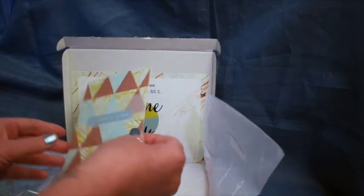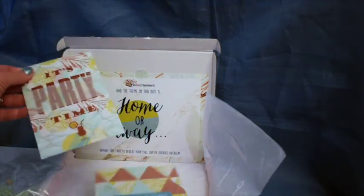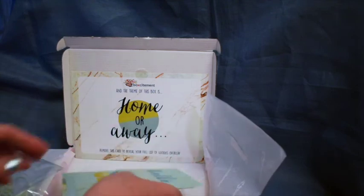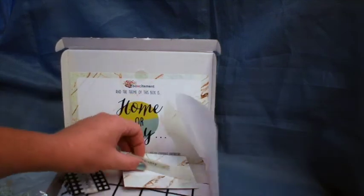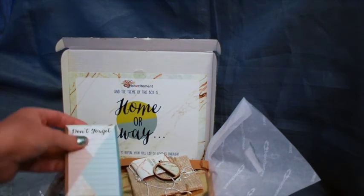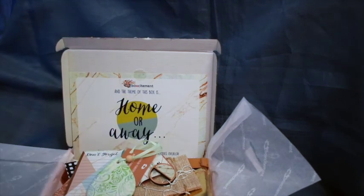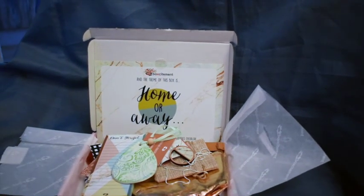Then we have postcards which say 'Summertime', 'Party time', 'Let's go to the beach', and 'Hello sea'. So that's an interesting box. I'm not really a fan of bronze colours so I'm not sure I'll keep those two items, but I think my favourite is the raindrop pendant. That's the August 2021 Boksitement 'Home or Away' box.